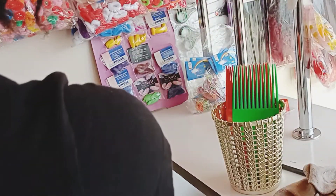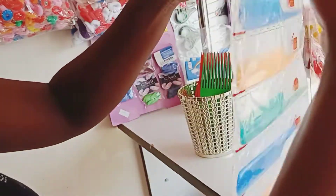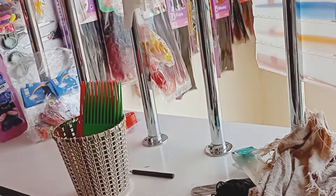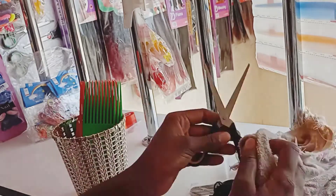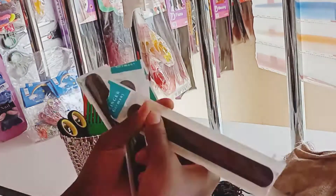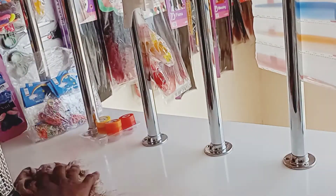I have a gold container and a silver one, and I bought them for less than 100 shillings each. The silver one holds eye pencils. They look beautiful for presentation — even when customers are choosing something, they always ask me to bring those kinds of containers.